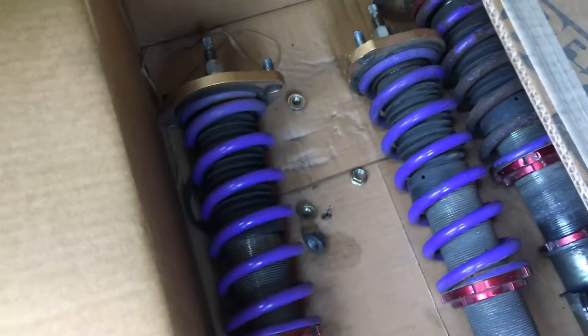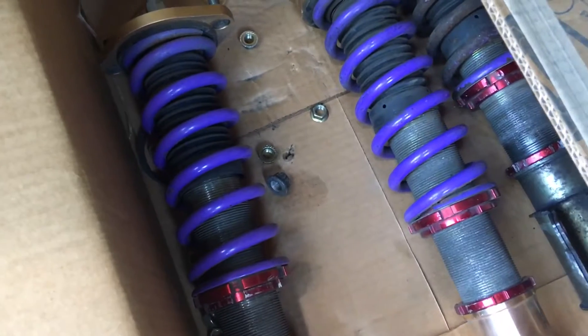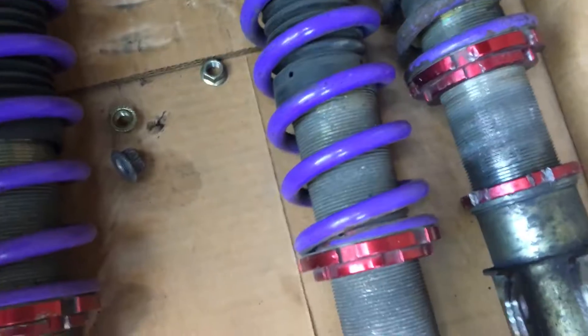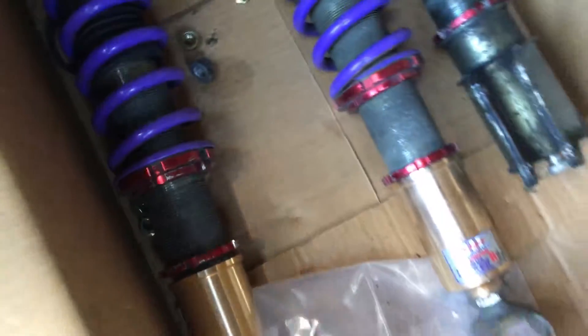Got some JIC — I don't know how they're pronounced — magic coilovers. These are like $2,500 coilovers but I got them used; my buddy gave them to me for $180. This one's blown. I'm gonna get them all rebuilt, but I'm just gonna throw them on for now because the ones I have on there are stance coils and they're all blown.